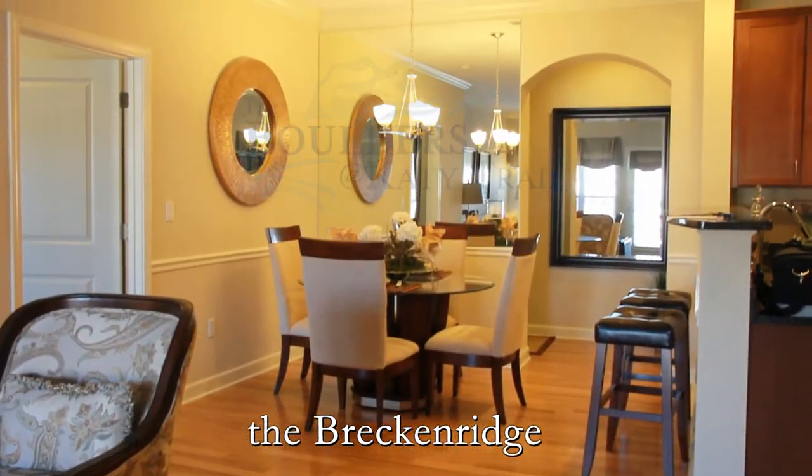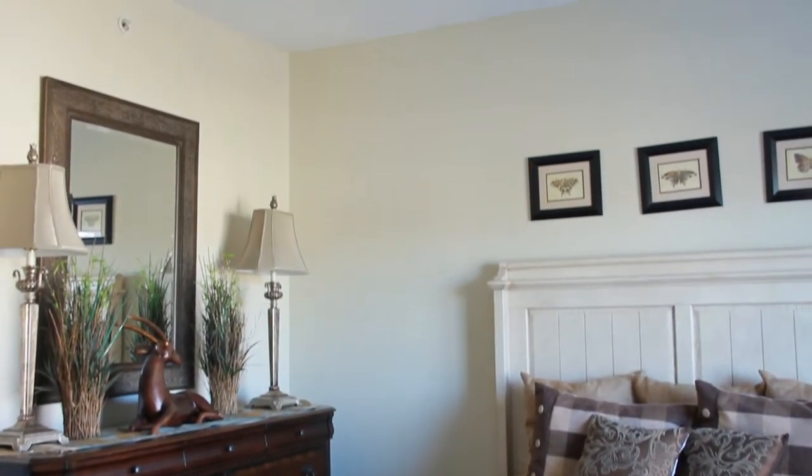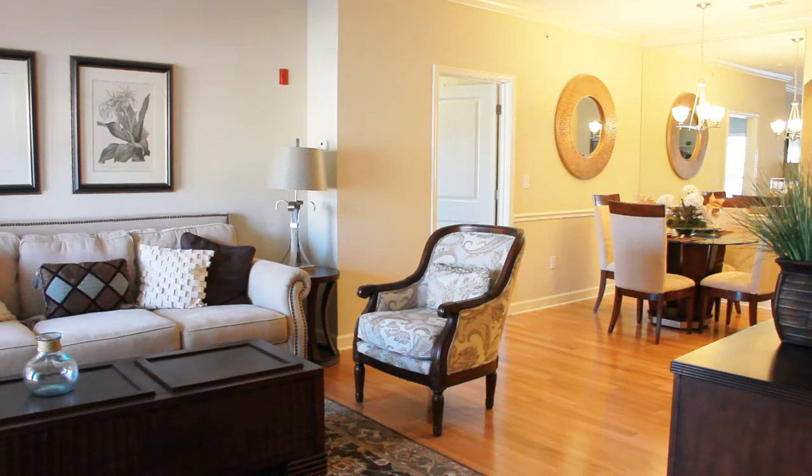There's nothing else like the experience of Breckenridge — a perfect two-bedroom, two-bath floor plan with the privacy and space that makes it easy to call home.